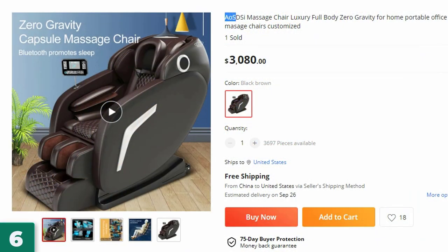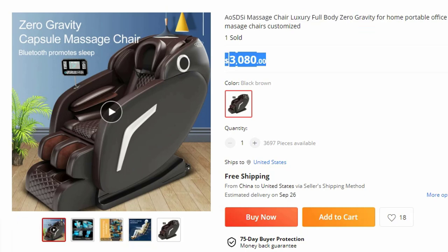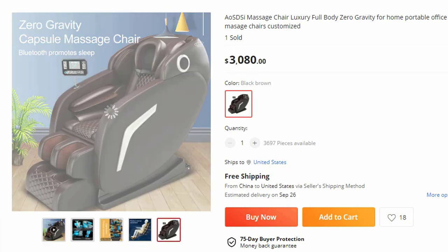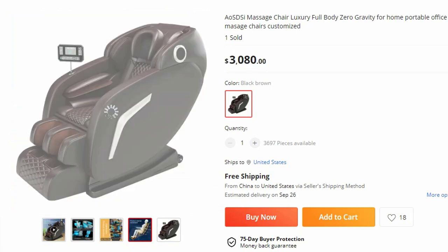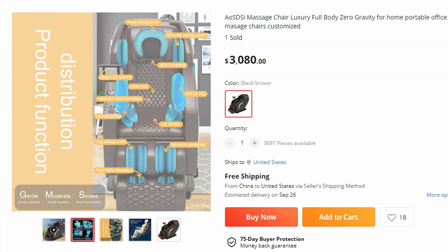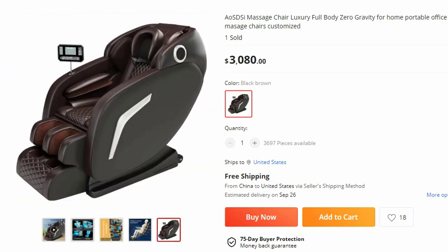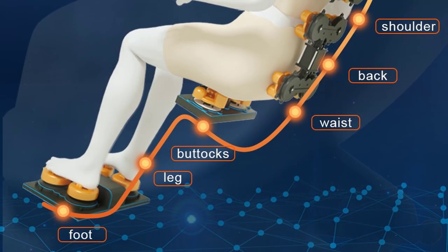Number 6: AOSDC Massage Chair Luxury Full Body Zero Gravity — now you can get it at around $3,080. Experience the epitome of luxury and personalized relaxation with the AOSDC Massage Chair. This state-of-the-art chair combines unrivaled comfort, full-body zero-gravity positioning, portability, and customizable features to create a truly immersive massage experience. Model: TKT-107.